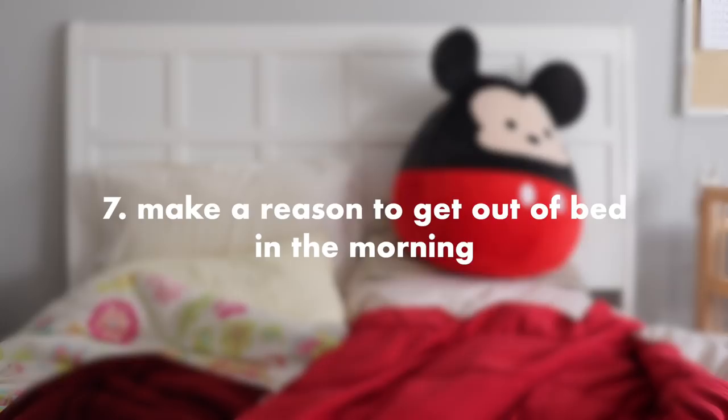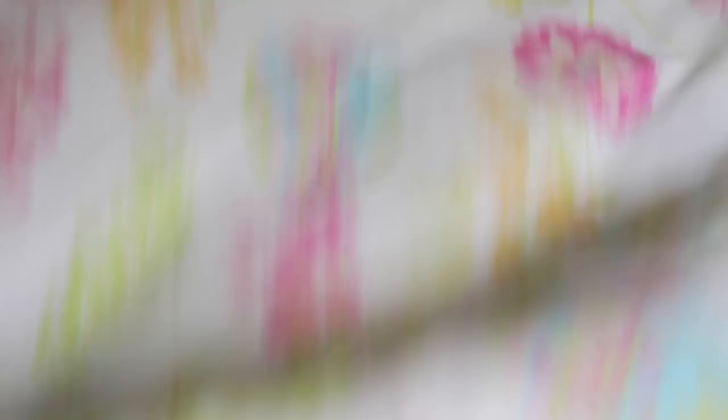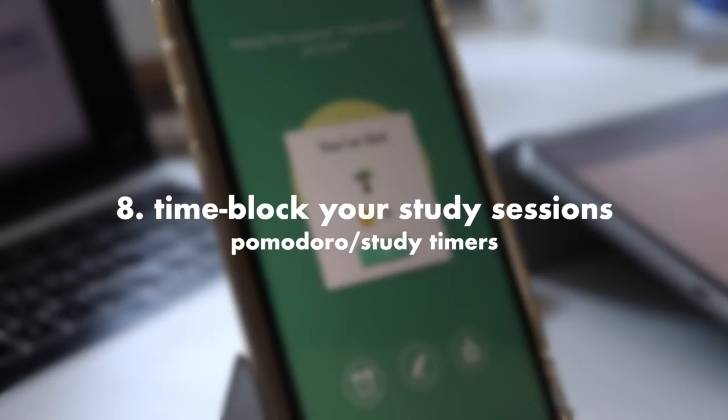My next tip is to make a reason to get out of bed in the morning. Sometimes I had trouble getting up at a reasonable hour — even waking up at 9, I wouldn't get out of bed until 11 or 12 because I'd be on my phone. To combat this, I started setting a task that had to be completed at a certain time in the morning, like being outside by a certain time or watering the plants. Usually if I'm out of bed for at least 10 minutes, I'll be too lazy to crawl back in.